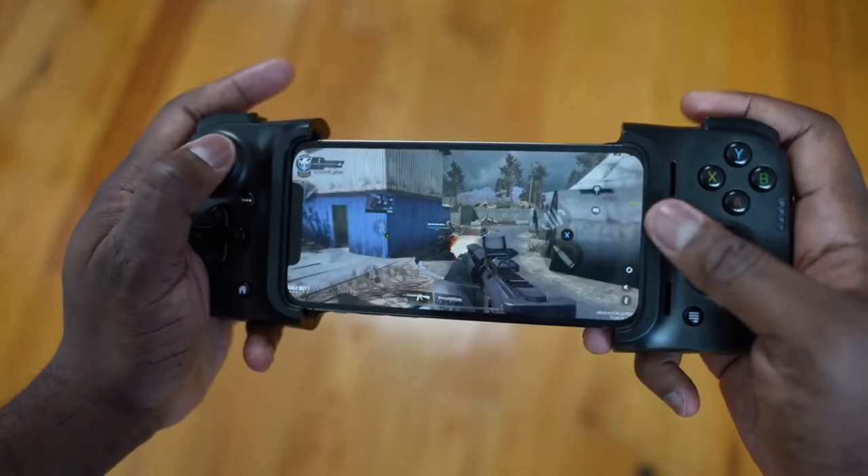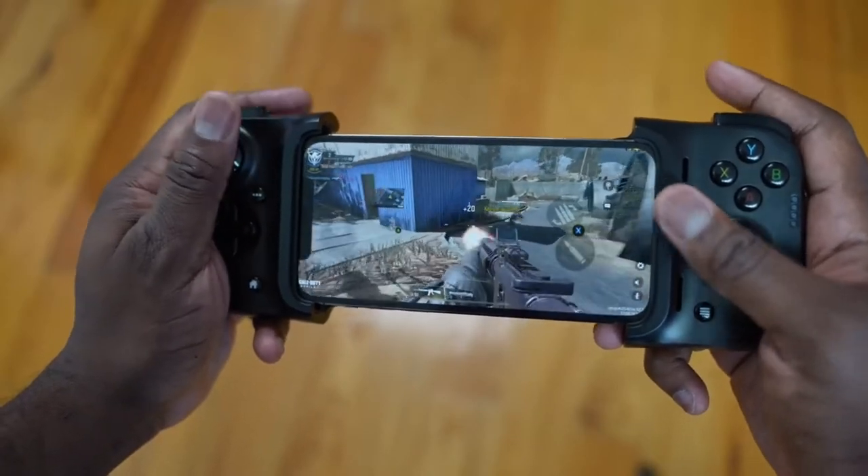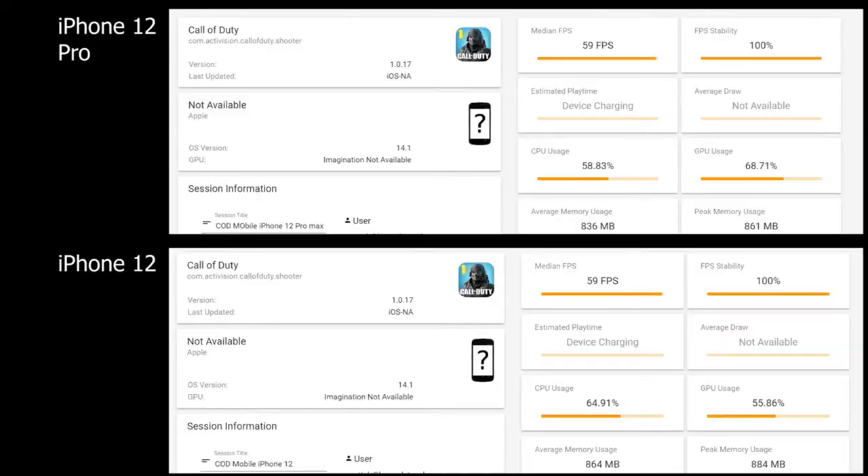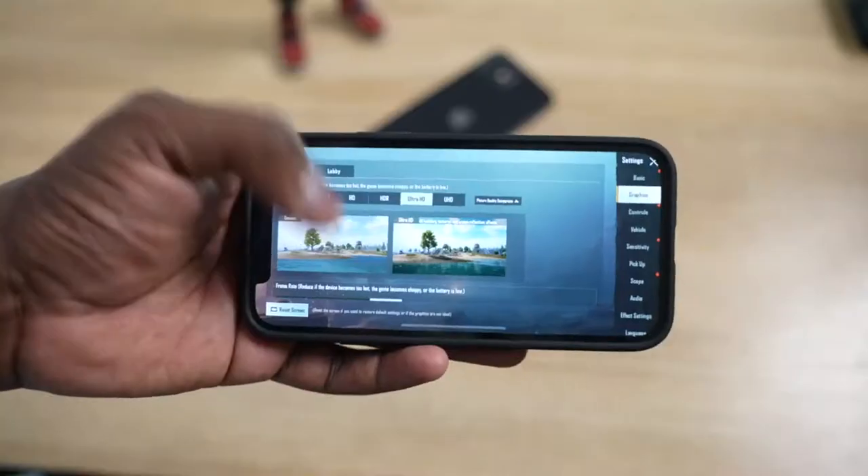The first game is Call of Duty Mobile, which we played at its max settings with anti-aliasing on. Both the iPhone 12 and 12 Pro did a solid 59 frames per second, with 100% FPS stability. That is pretty solid, and I think a lot of people can see and take note there.